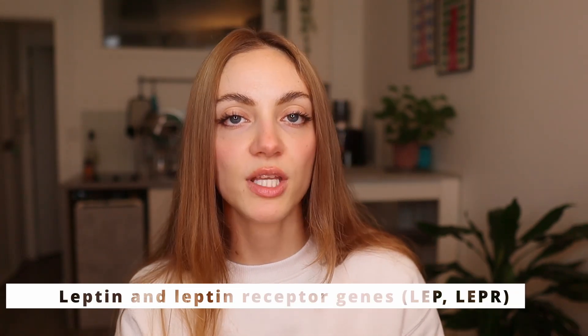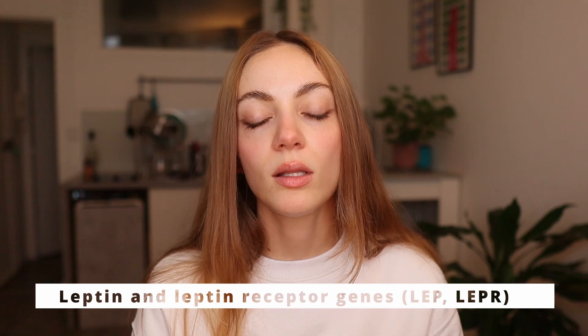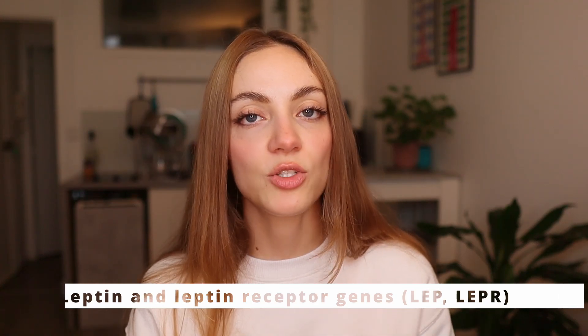Another gene is the leptin or leptin receptor gene. Leptin is the fullness hormone — it signals to your body that you're not hungry anymore and have eaten enough. When you have a mutation on either the LEP gene or its receptor — the place where leptin binds — you're not going to be able to feel fullness.